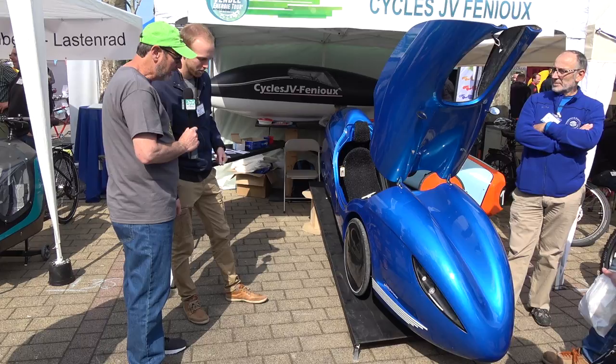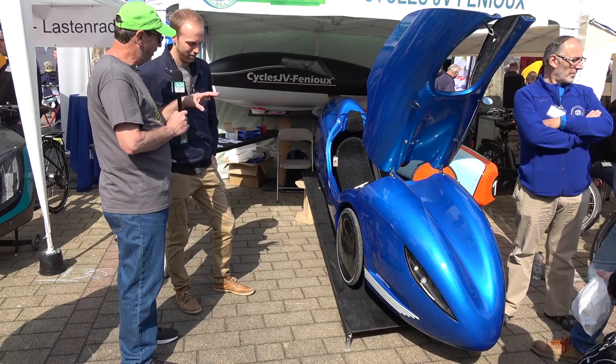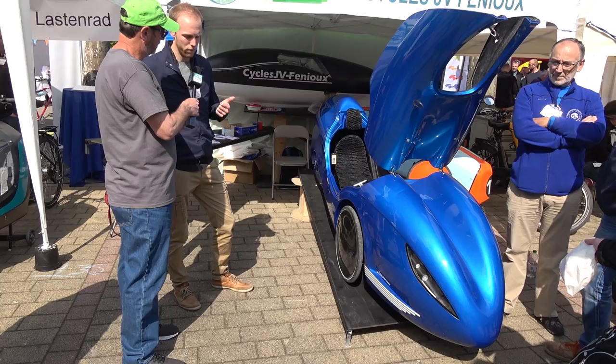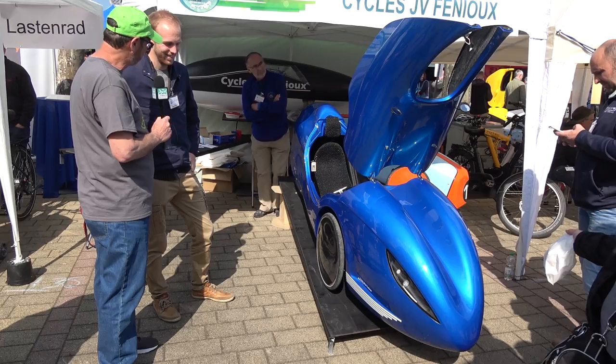If ordered today, delivery is about six months. They're selling from France and can ship anywhere — the first five models were sold in Finland, USA, and Austria — they can ship all over the world. It's a beautiful machine with gorgeous styling. Congratulations on the new machine — thank you very much, David.